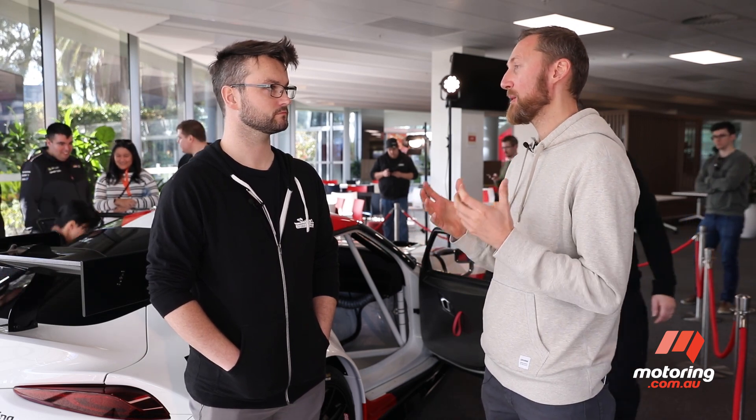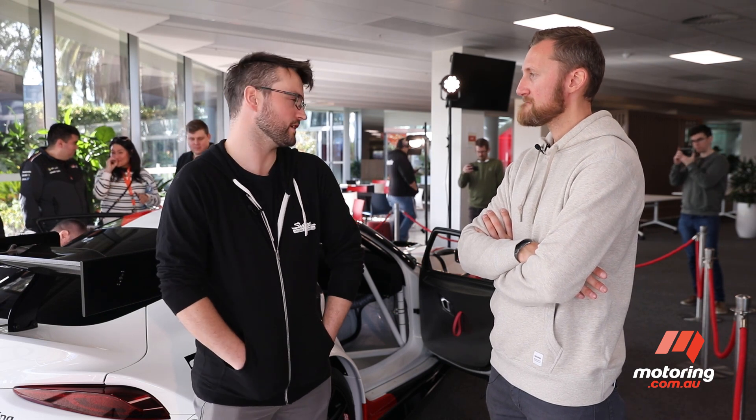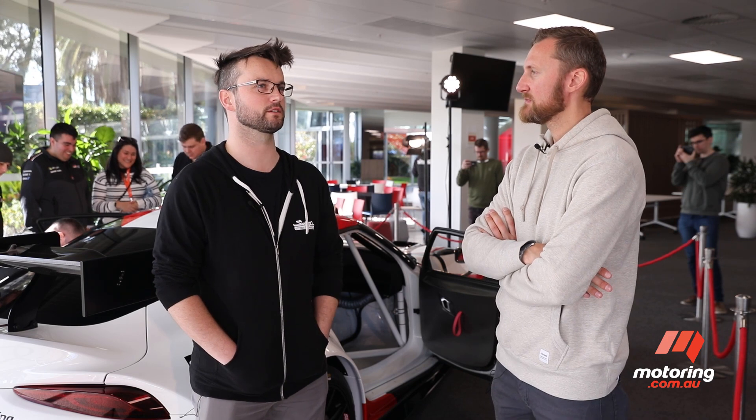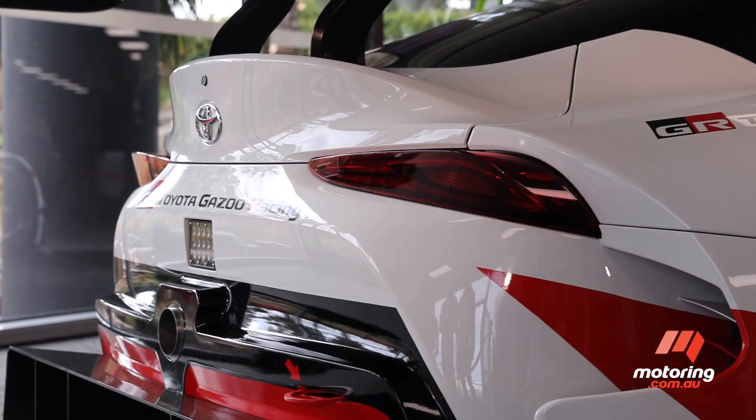I'm here with Riley from the Victorian Supra Car Club, and obviously this iconic car is getting the enthusiasts pretty pumped up. What are your thoughts on it? It's nice to see what the FT1 concept car is going to translate to, and what that means for a lot of the Supra guys as well. Given we're used to buying and driving and modifying older cars, we never really had the chance to go into a showroom and actually look at a new sports car of this nature.